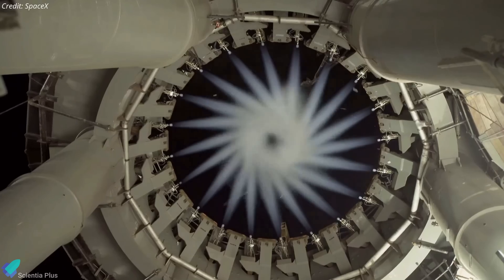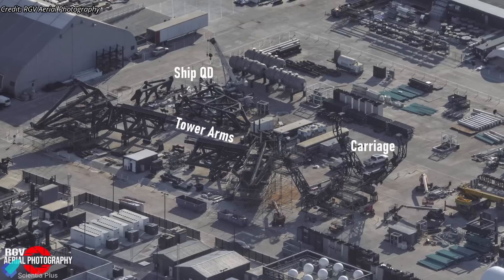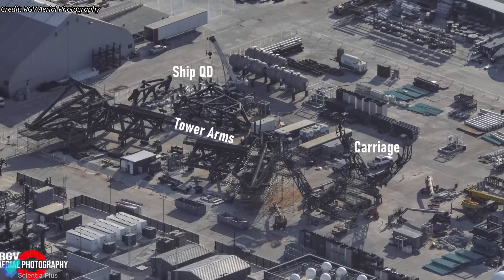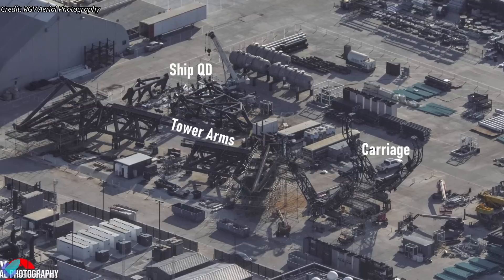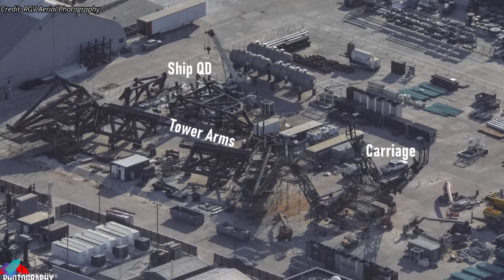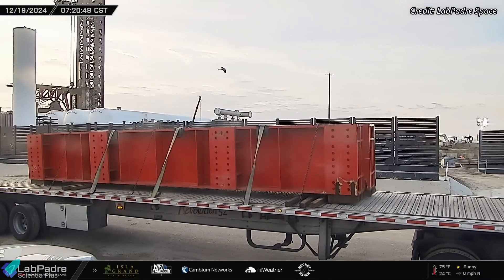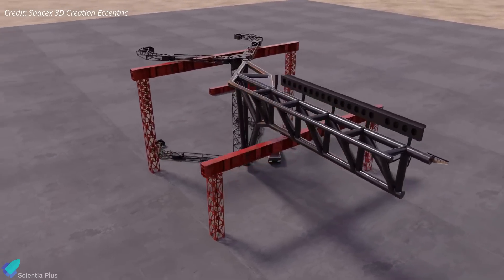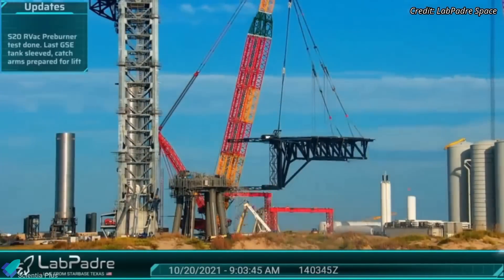Internal components include the booster hold-down clamps and the 20 outer booster quick disconnect mechanisms. These mechanisms supply high-pressure gases to the outer engines' preburners, spinning up the turbo pumps prior to engine ignition. Additionally, refinements to the tower arms, carriage system, and ship quick disconnect are ongoing at the Sanchez site in preparation for their eventual installation on the tower. Components of the chopstick assembly structure have begun arriving at the launch site, and the arms will be integrated with the carriage system before being lifted and installed onto the tower.